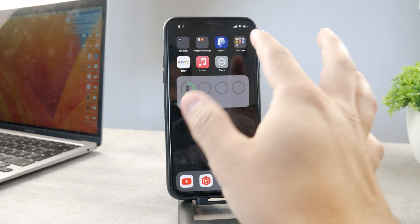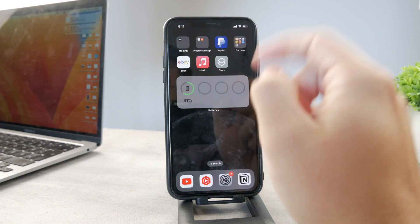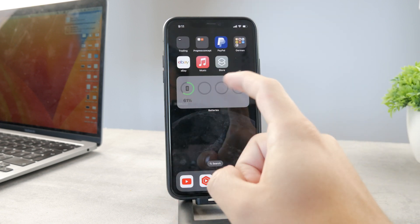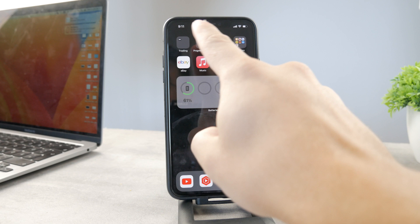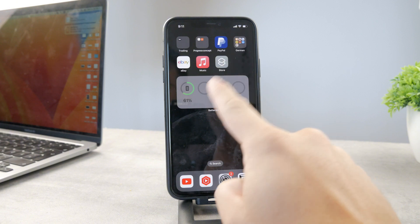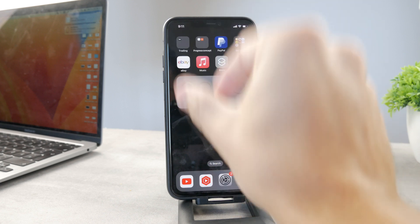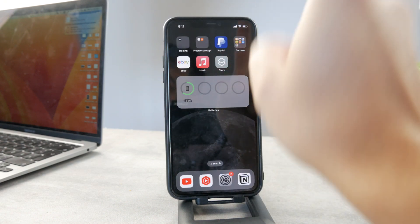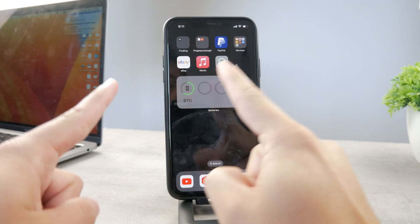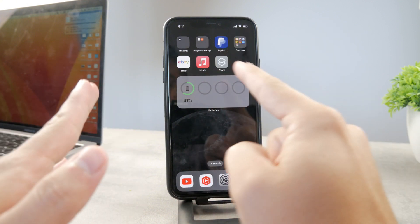To put it simply: your iPhone learns your routine. Let's say you wake up every day at 6 a.m. — your iPhone learns that. So you put it on charge at 10 p.m. when you go to bed. It could theoretically charge to 100 percent at around 3 a.m., but instead of keeping it at 100 from 3 a.m. until you wake up, when it reaches 80 percent it splits the remaining charge across the time until you wake up at 6 a.m.